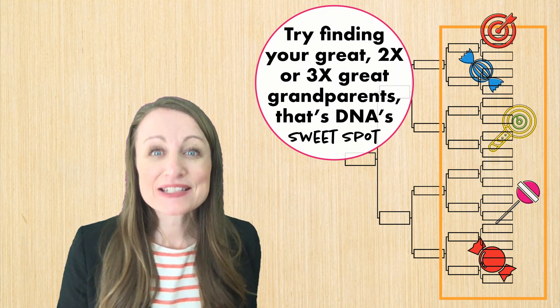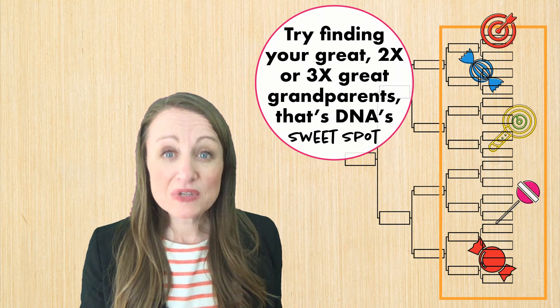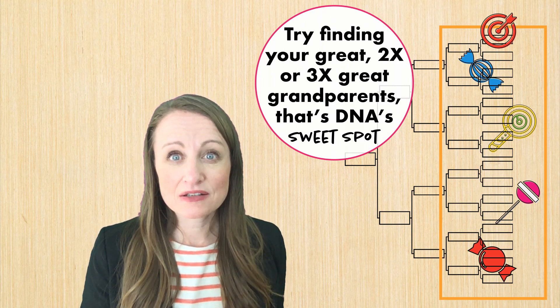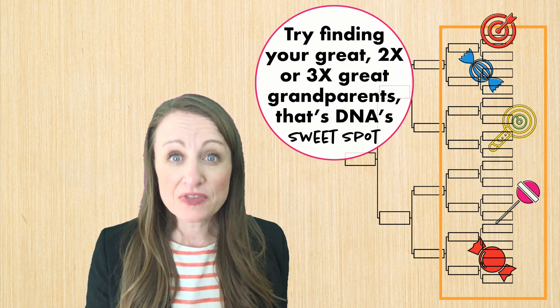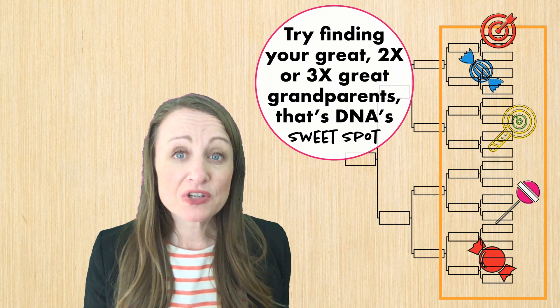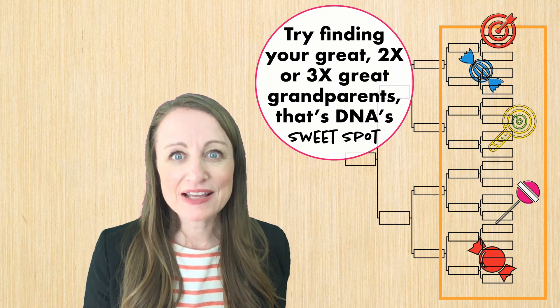So do yourself a favor, especially if you're new at DNA testing and genealogy — choose a research goal that's more recent. Go after that great-grandparent or even two times great-grandparent. That way you can learn the methodology, the step-by-step, the terminology, before you try to turn your goals to something a little bit deeper.